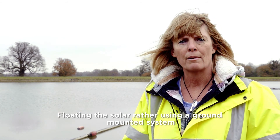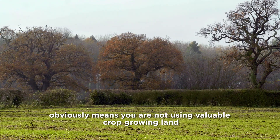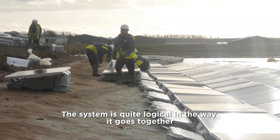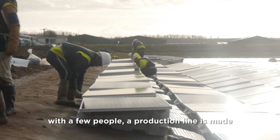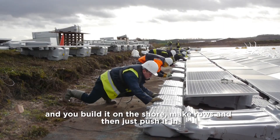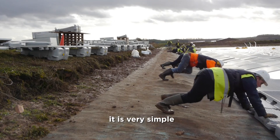Floating the solar rather than using a ground mounted system obviously means you're not using valuable crop growing land. The system is quite logical in the way it goes together — it's not a complex system to put together at all. With a few people a production line is made, you build it on the shore, make rows and then just push it in. It's very simple.